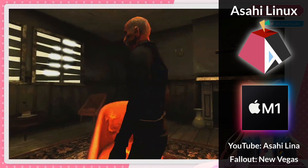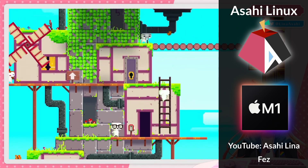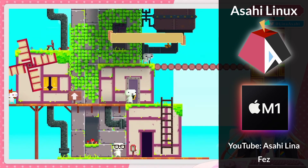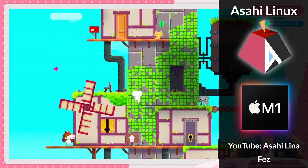So today we're going to be looking at how this remarkable progress was achieved, what games now work through Proton on Asahi Linux, how you'll be able to test this out yourself, and also how to support one of the most important projects for Mac gaming.